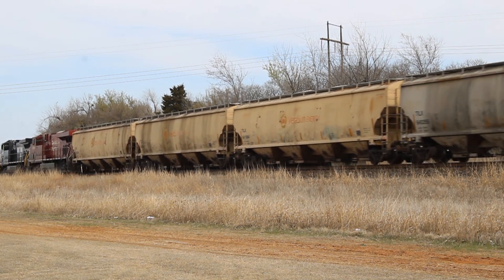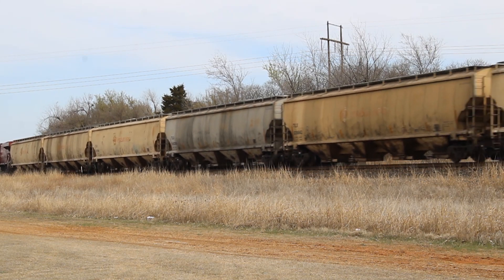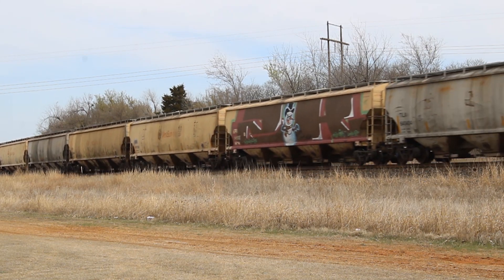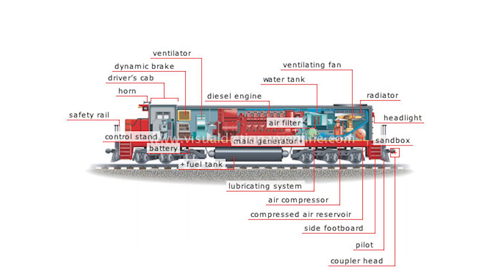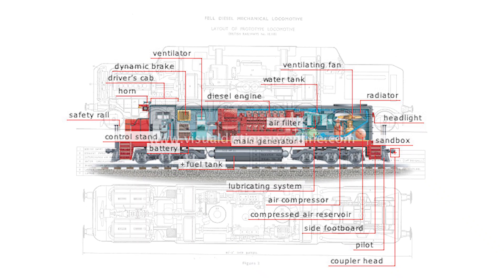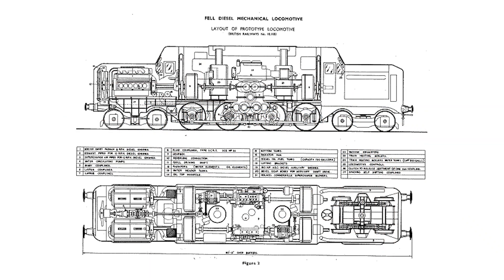In this series, we're going to cover all three main types and how they get power from the engine to the wheels. In the previous video, we covered the operation of diesel electric locomotives and their dynamic brakes. Today, we'll be looking at diesel mechanical locomotives.